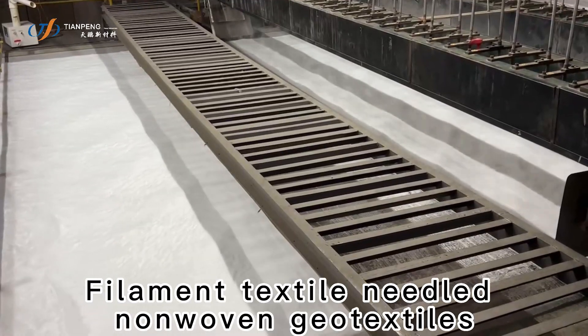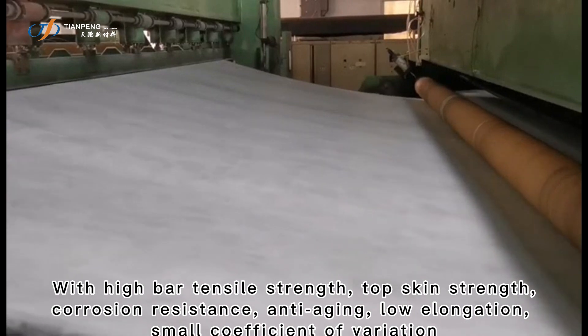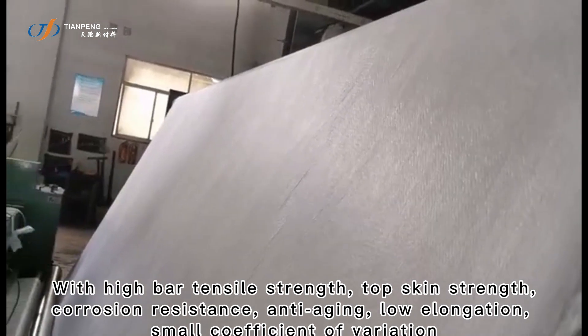Filament textile-needled, non-woven geotextiles, with high tensile strength, top skin strength, corrosion resistance, anti-aging, low elongation, and small coefficient of variation.